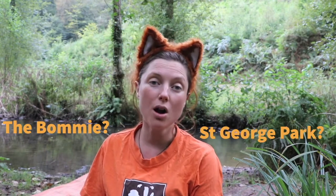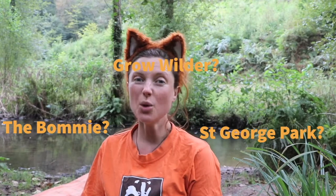Now if you come to My Wild Child at one of our three sites at the Bommie or St George Park or at Grow Wilder, you will know that we already have a few special tools that help us explore nature.